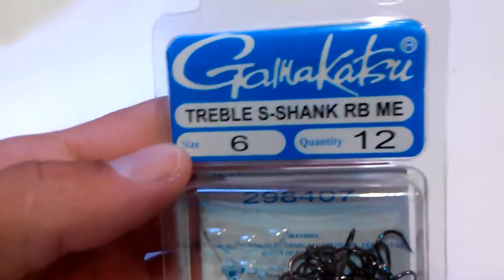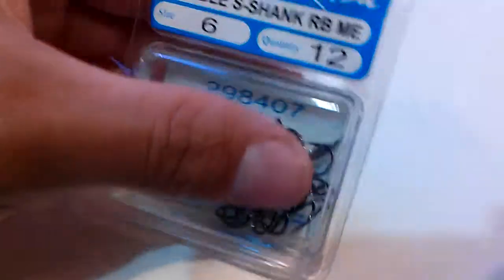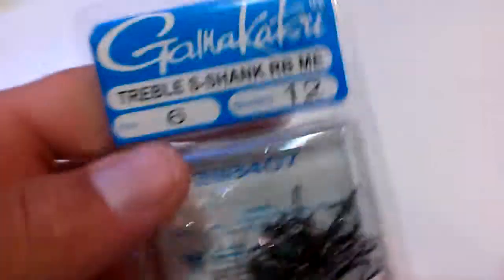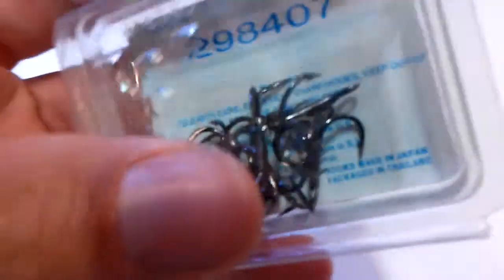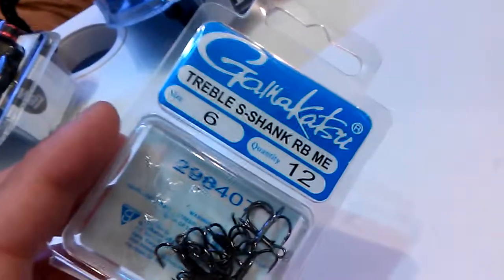Last but not least for the terminal tackle, I got Gamakatsu treble shank hooks - you get 12 in there. They are sharp, I mean Gamakatsu is very good. I have all Gamagatsus but this is my first time buying Gamakatsu trebles because you can never really find them. Got these - size six, 12 in the pack.